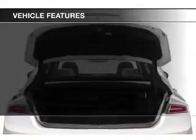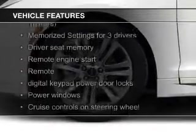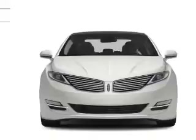The features include a turbocharger, electric trunk, heated seats, Bluetooth connectivity, Ford Sync voice activation, Sirius XM satellite radio, digital audio input, remote start, steering wheel controls, and memory seats.